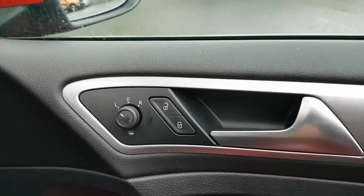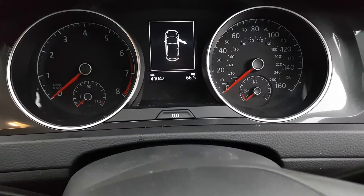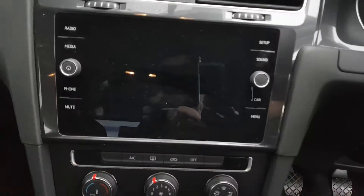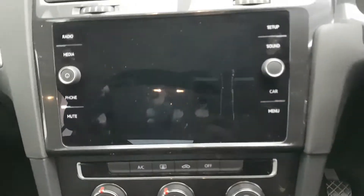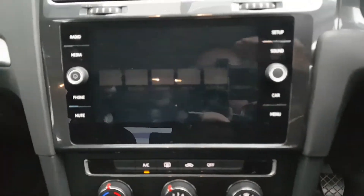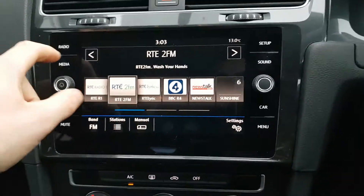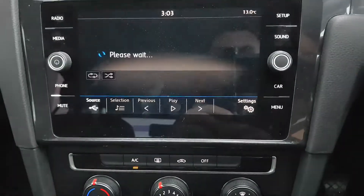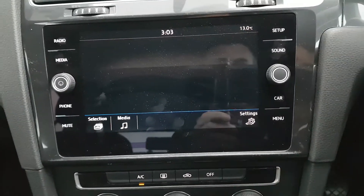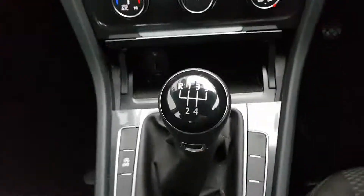You have four electric windows and electrically operated heated wing mirrors. There is only 41,000 kilometres on the clock. The radio system is a nice piece of kit — you have all your hands-free, all your car modes, multimedia, and air conditioning controls as well.